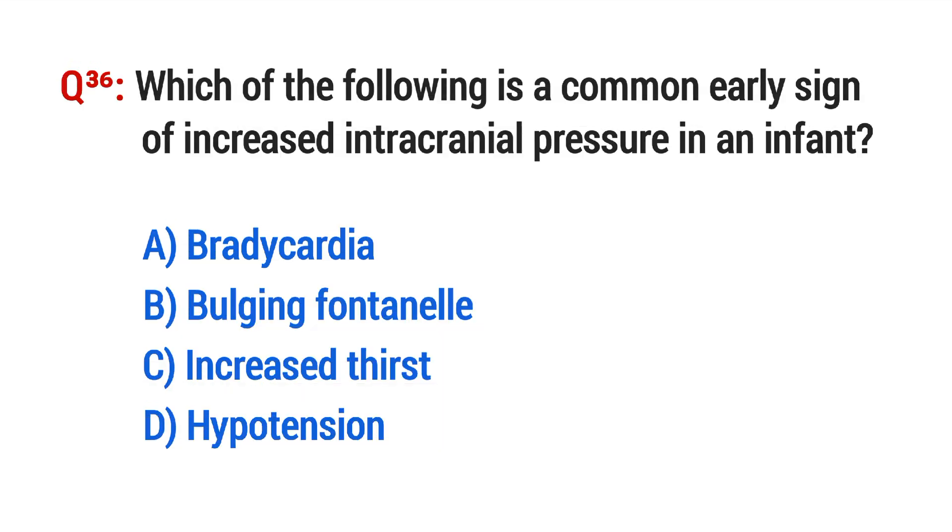Question No. 36. Which of the following is a common early sign of increased intracranial pressure in an infant? The right option is B: Bulging fontanelle.